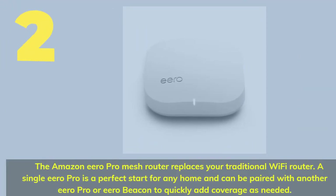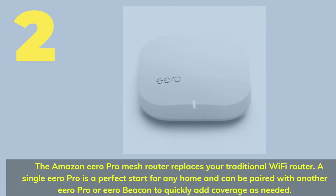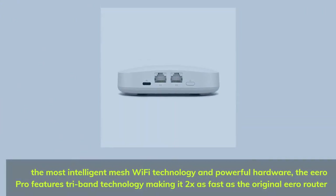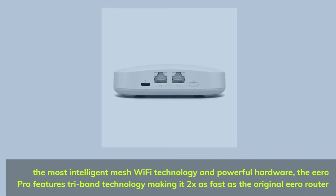Number 2. The Amazon Eero Pro Mesh Router replaces your traditional Wi-Fi router. A single Eero Pro is a perfect start for any home and can be paired with another Eero Pro or Eero Beacon to quickly add coverage as needed. The most intelligent mesh Wi-Fi technology and powerful hardware — the Eero Pro features tri-band technology, making it 2x as fast as the original Eero router.